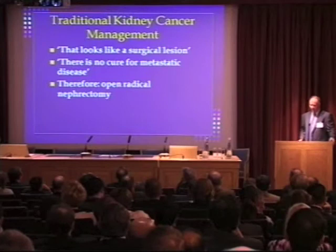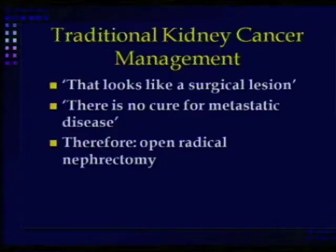As we've heard before, traditionally, kidney cancer management was very simple. Basically, take it out. Take out the whole kidney.